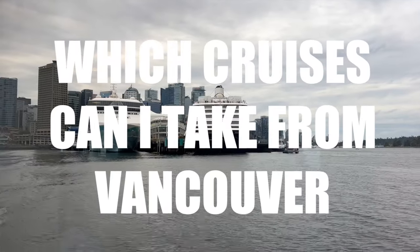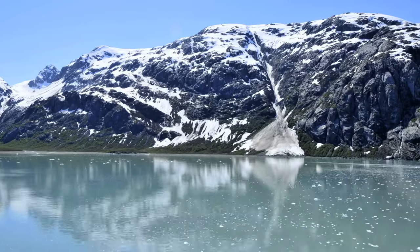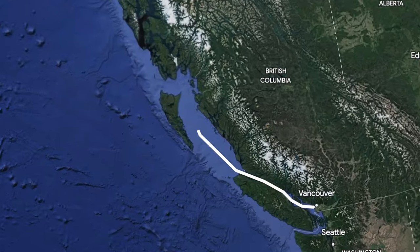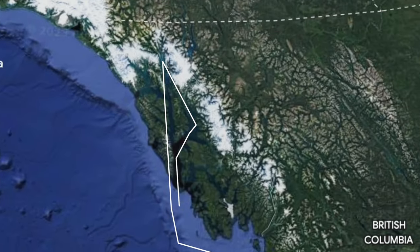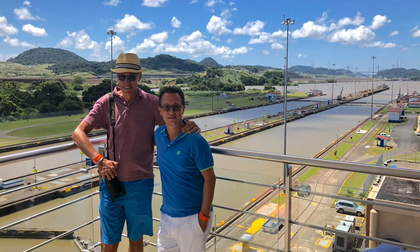Which cruises can you take from Vancouver? The Vancouver Cruise Terminal is one of the most important hubs for Alaska cruises, and almost every major cruise line offers an Alaska cruise starting from Vancouver. The most popular routes are the seven-day one-way from Vancouver to Alaska or vice versa, and there are also round-trip seven-day sailings. From Vancouver you can also catch a cruise to the California coast or Hawaii. One of our favorite options is a repositioning cruise — a few years ago we took a 21-day Panama Canal cruise from Vancouver all the way to Fort Lauderdale, and it was fantastic.